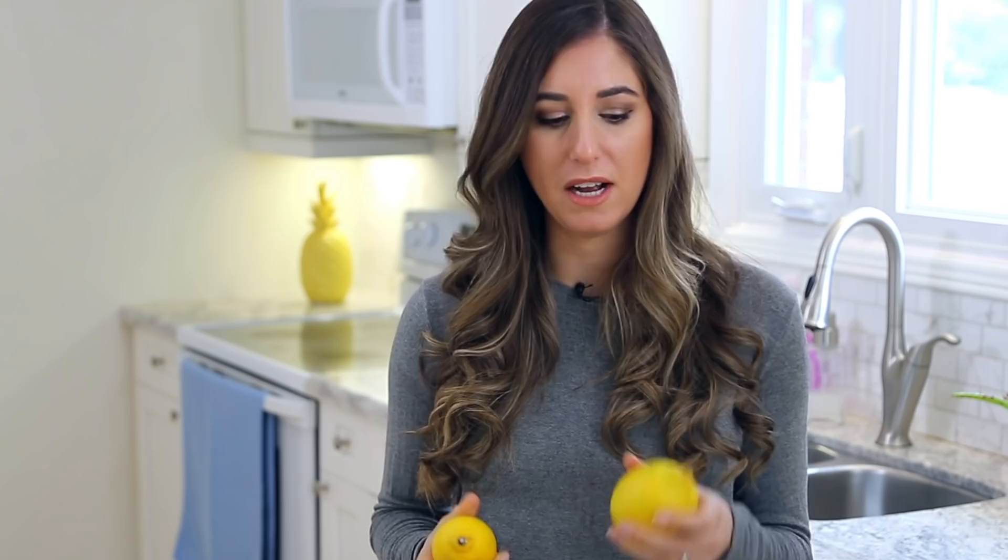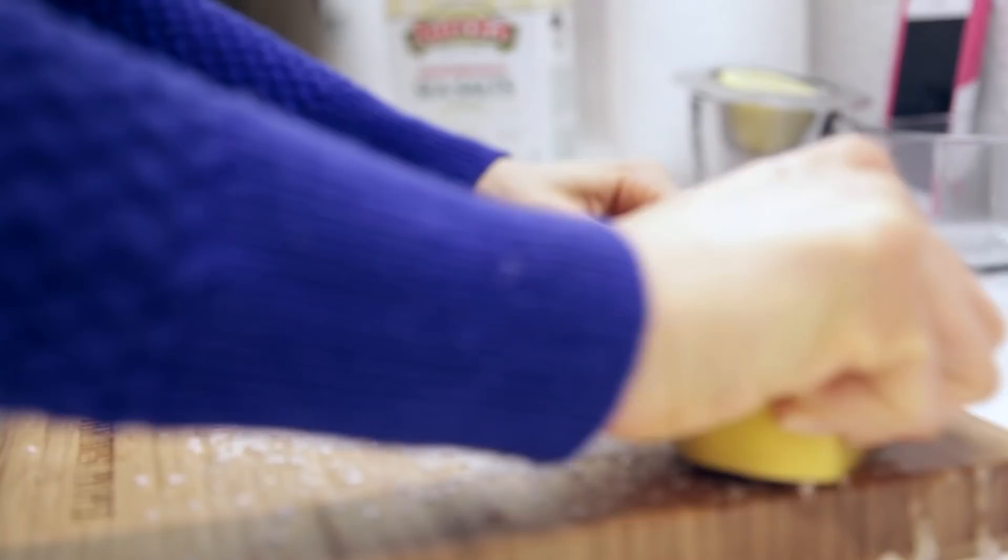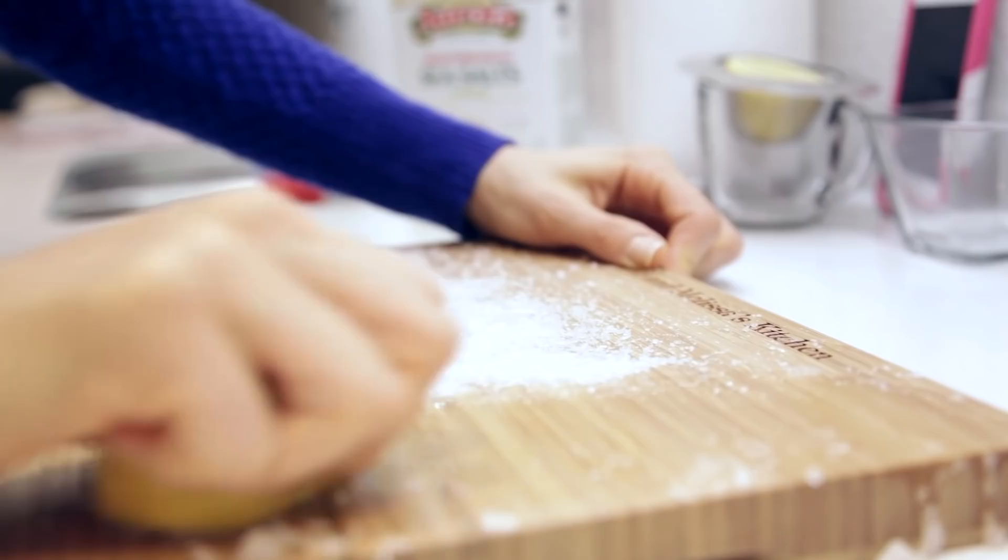A couple of other great uses for lemons: for cleaning your cutting board, sprinkle salt on it, cut a lemon in half, and use that as your cleaning tool — it will not only clean your cutting board but deodorize it as well. There are many other great things you can do with lemons; people have written whole books about cleaning with lemons.